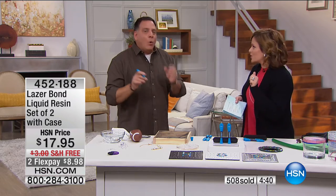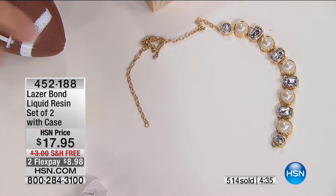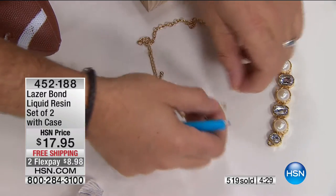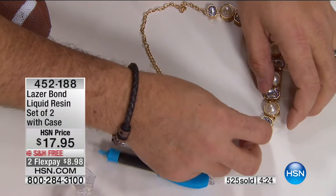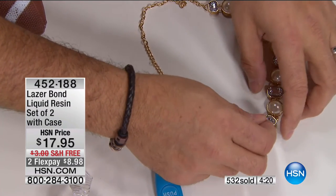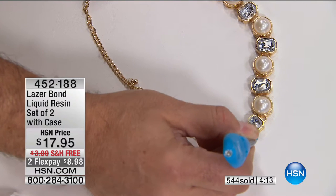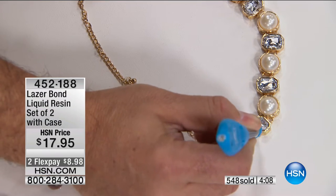One last demonstration — I'll put another little drop right here on a piece of plastic so you can see it stays liquid, and it's never going to harden sitting in the air until I do this. One, one thousand. Two, one thousand. Three — just make sure you cover the whole surface. You can hear it — that's already hard. That's how quickly it works. You're going to love this for all the surfaces in your house. Eight dollars and 98 cents to try. If I can save you just three or four items from your junk drawer, I've done my job. 452-188 is your item number.